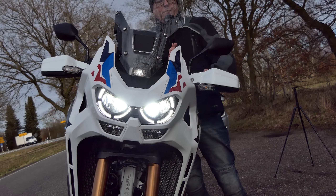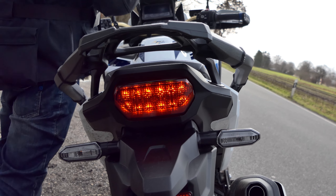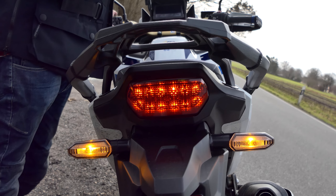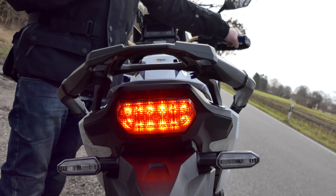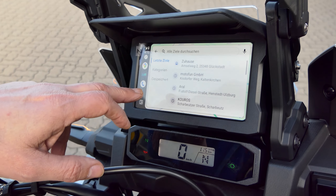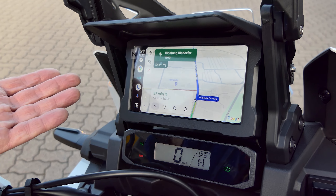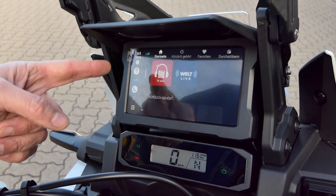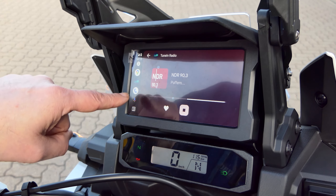The machine also has cornering lights and an emergency braking system as standard, which automatically activates the hazard warning lights in the event of severe deceleration. Unfortunately, these many functions do not make it easy to use the AT. It's a shame that Honda continues to stick to a multitude of switches, which unfortunately aren't illuminated either. So you can't just sit on it and drive off — you should allow yourself a certain amount of time to get used to the operation of the machine.